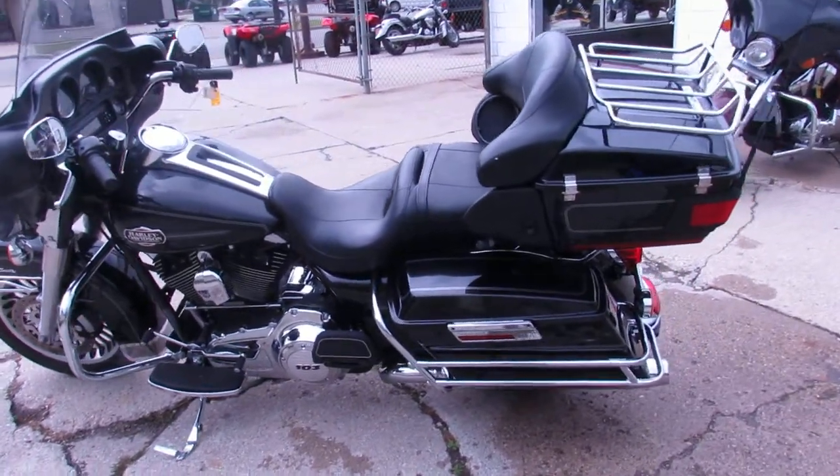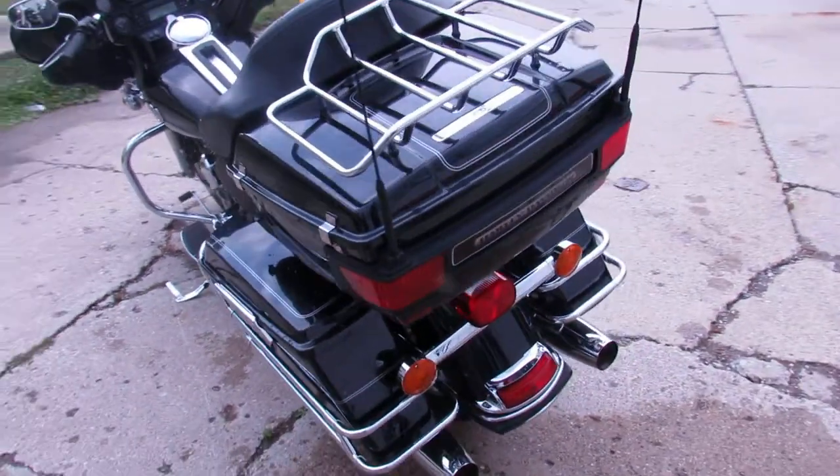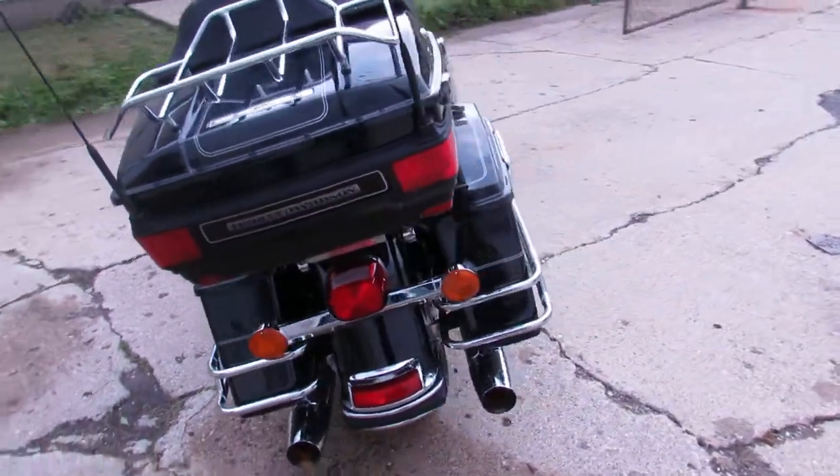Hey guys, it's Approval Power Sports. Got another semi load of bikes and it's getting ready to rain, so we're gonna rip through these videos. This one's a 2013 Harley-Davidson Ultra Classic.